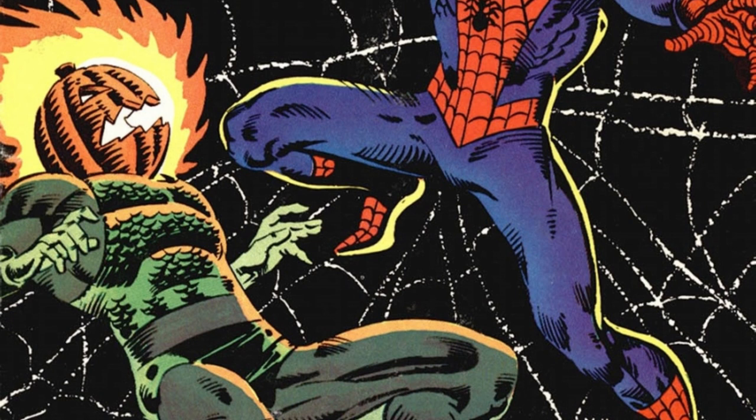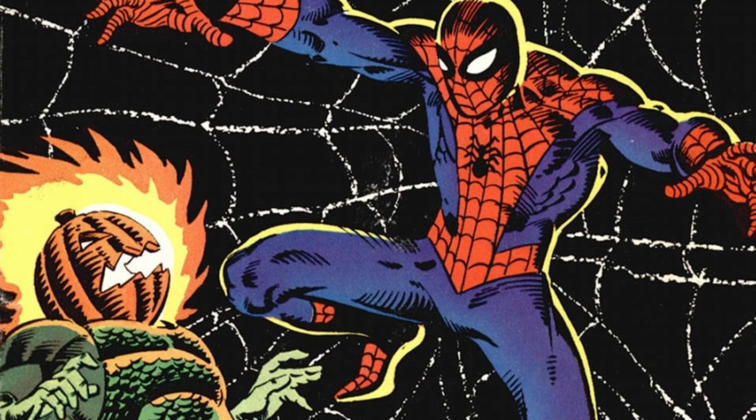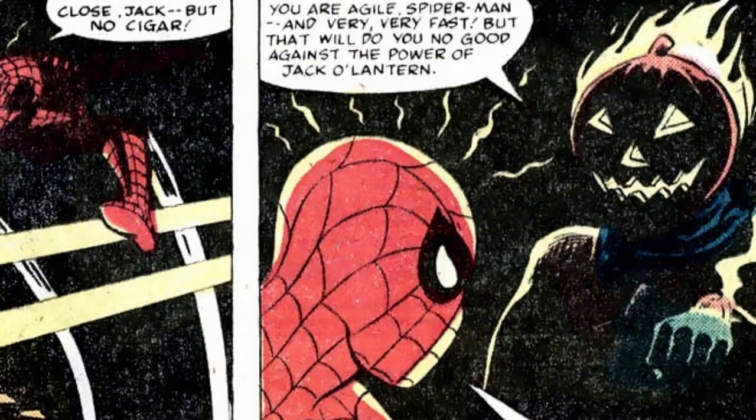What do you guys think of Jack-o-lantern? Make sure to let me know in the comment section down below. If you enjoyed the video, subscribe to the channel, hit that bell icon to be notified of all future content, support me on Patreon, and share it if you'd be so kind. Stay tuned all week long leading up to Halloween for more grisly characters and comics — there is plenty more to come.